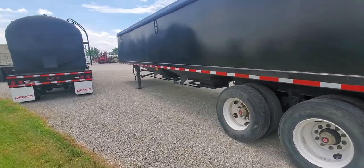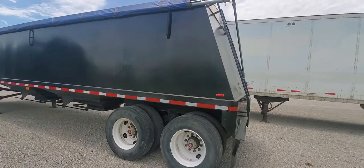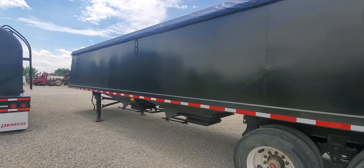Coming up on the 2020 harvest season, good opportunity to buy a 36 foot hopper. It's steel and the price is right at $15.9 on this thing — like new condition.